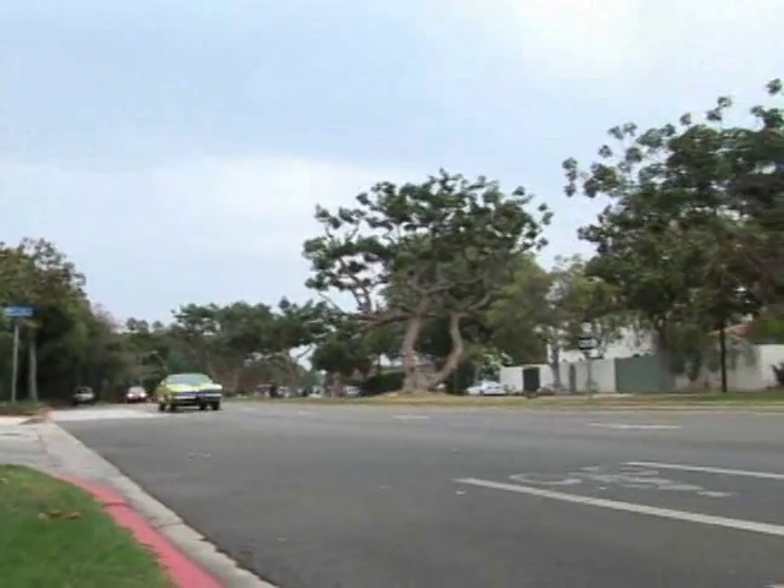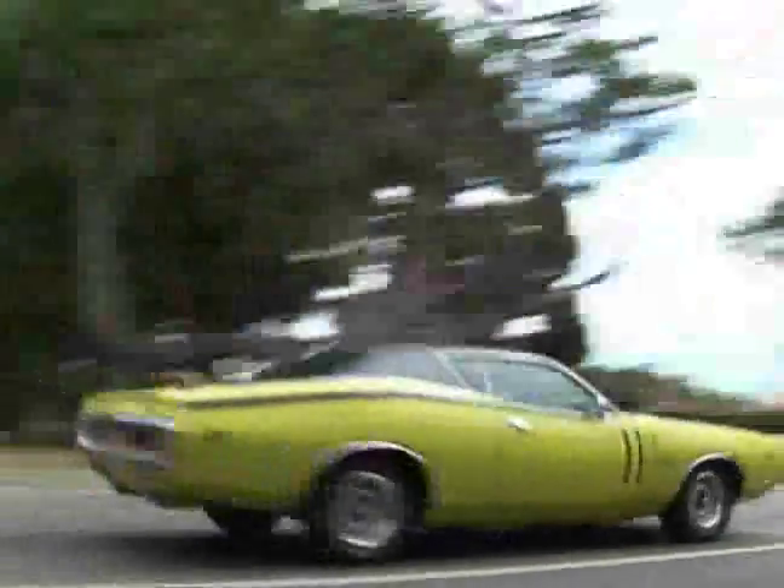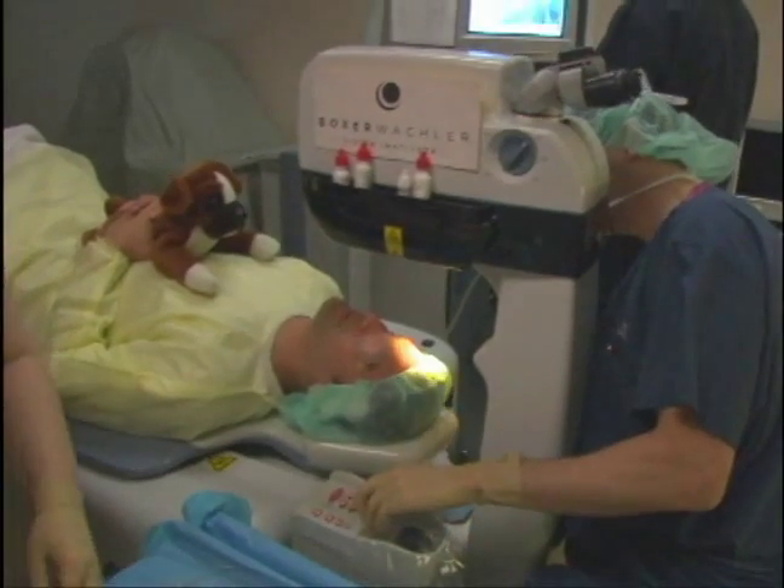Smooth journeys are common to both the Charger and the LADAR. The patient fixation light allows easy patient fixation for seamless procedures.